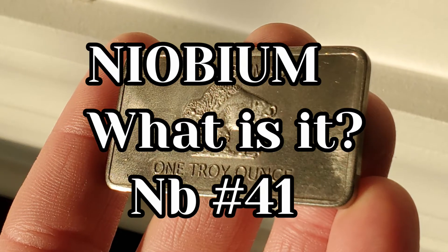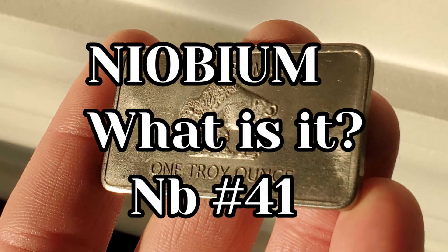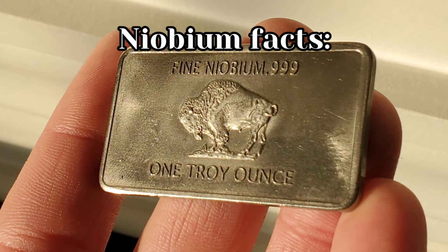Niobium — what is it? It is element 41, periodic table symbol NB. Here are some Niobium facts.